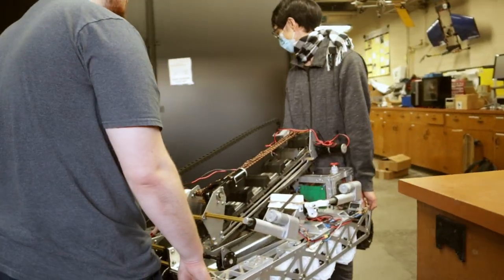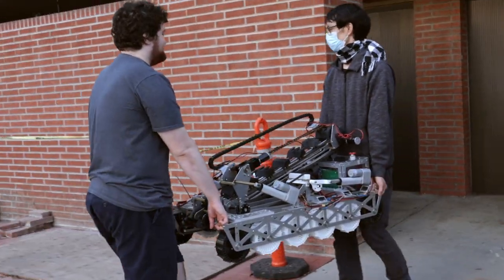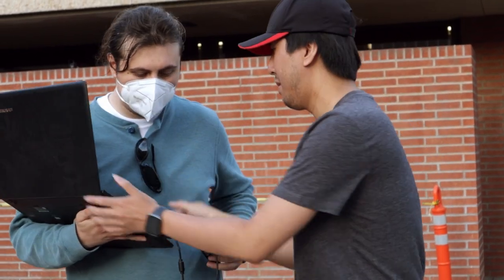Today we made some really big leaps with testing. We brought the rover outside and tested all the systems that have been hooked up — that would be the drive base, the redcon, and the bucket ladder.